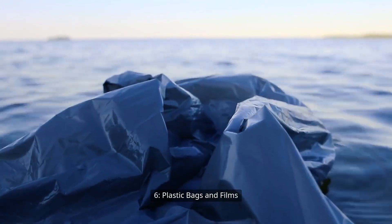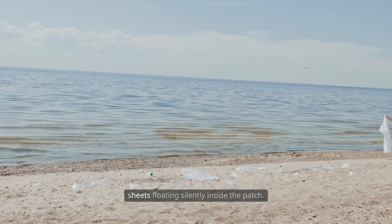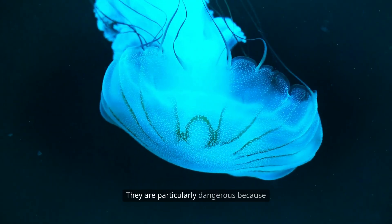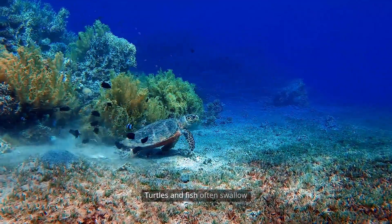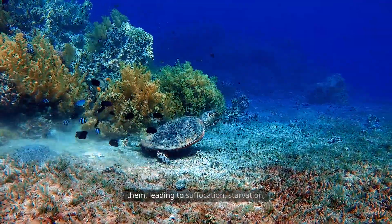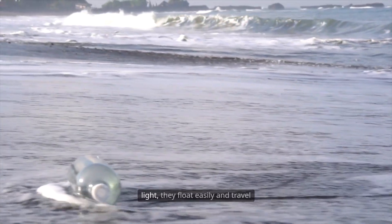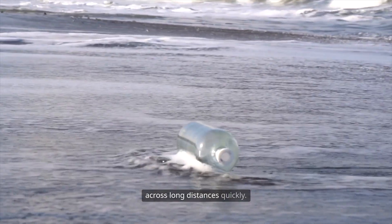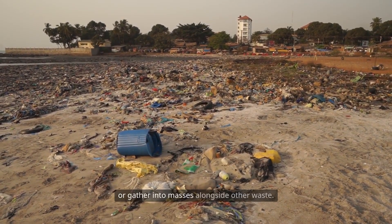Six: plastic bags and films. Thin plastic bags and packaging films form tangled sheets floating silently inside the patch. They are particularly dangerous because they can mimic jellyfish in shape and movement. Turtles and fish often swallow them, leading to suffocation, starvation, or digestive blockage. Because these plastics are so light, they float easily and travel across long distances quickly. Bags can wrap around coral, entangle animals, or gather into masses alongside other waste. They degrade into flimsy strips, but never fully disappear, becoming microplastics over time.